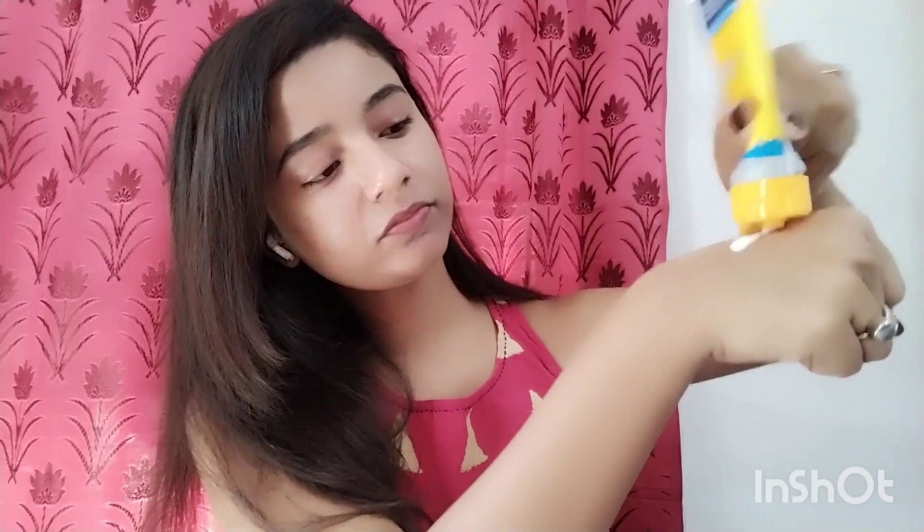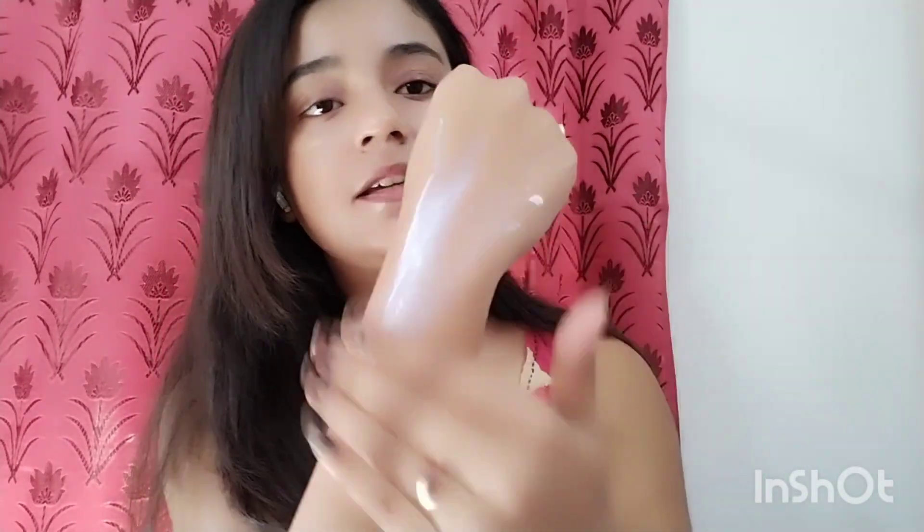It is very smooth and light-weighted. It has just a little creamy texture with a slight white cast, and it is very light-weighted overall.